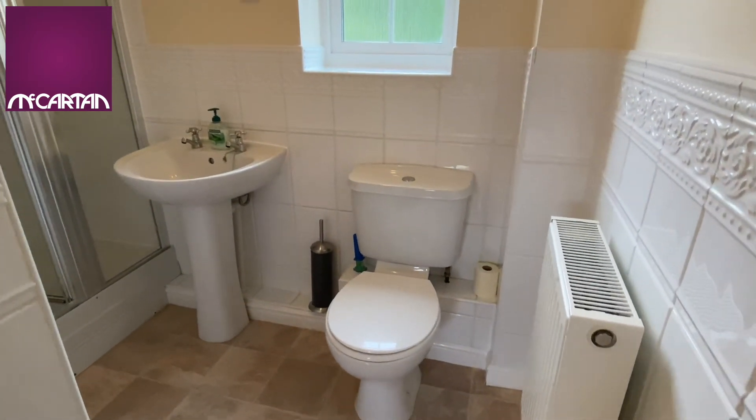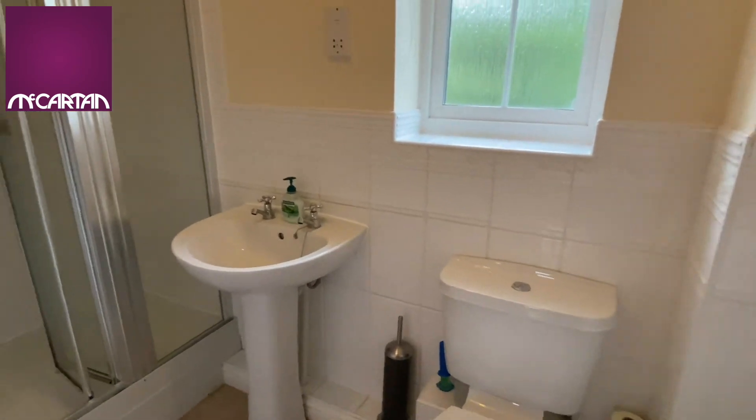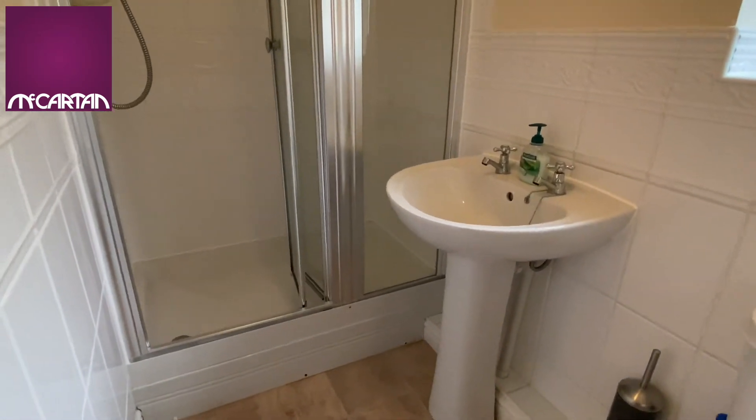The ensuite is a very nice size and has a great double shower in it.